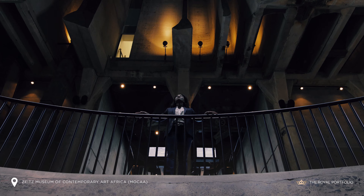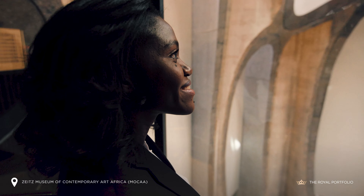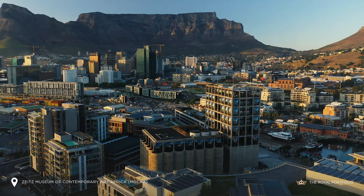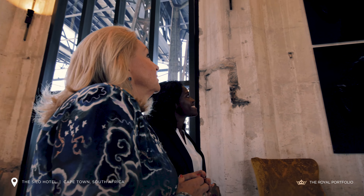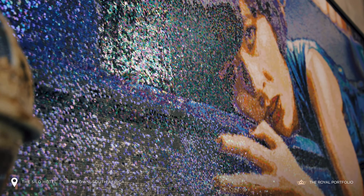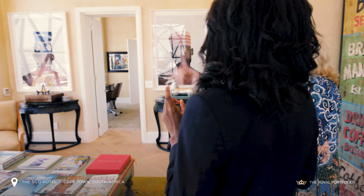We offer our guests bespoke private art tours where they have an opportunity to meet and get to know many of the artists who are featured at the Silo Hotel. Liz Biden has curated the Silo Art Collection in keeping with Zeitz MOCAA. We have over 300 pieces of work in the hotel and every single work tells a unique story.